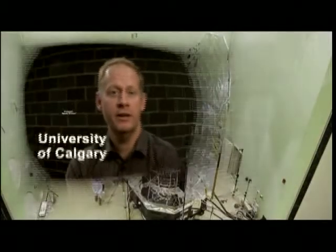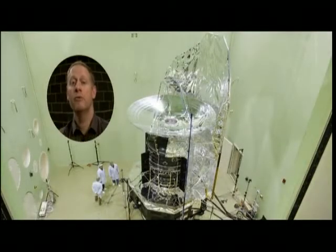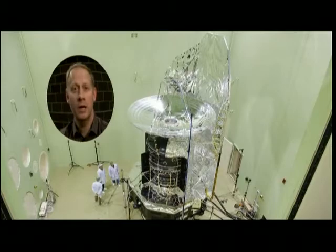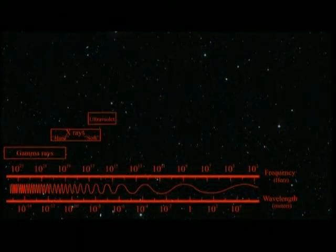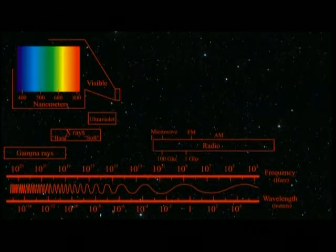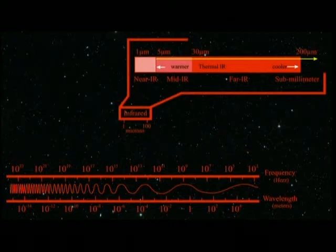The cool thing about the Herschel Space Observatory is it's going to give us opportunities that we've really never had before to observe a variety of different things in the universe. The Herschel Space Observatory is named after William Herschel. Herschel will be the first observatory able to work at far-infrared and sub-millimeter wavelengths.